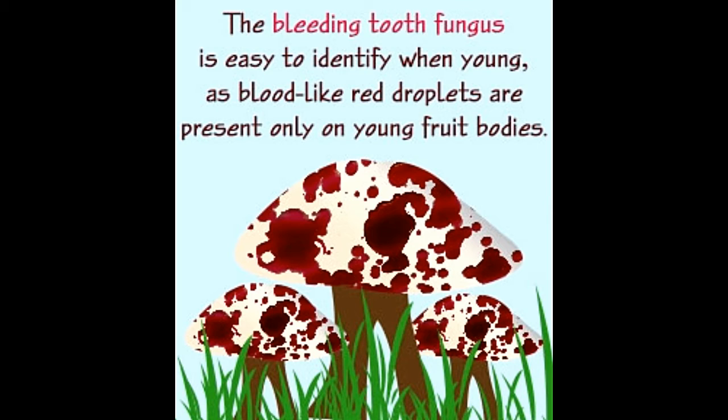The teeth are slender, less than 5 millimeters. Some Hydenellum species produce yellow drops while some produce coffee-colored drops. The bleeding tooth fungus is also known as strawberries and cream, as it resembles the dessert, due to the red droplets present on the pinkish or whitish young fruit bodies.